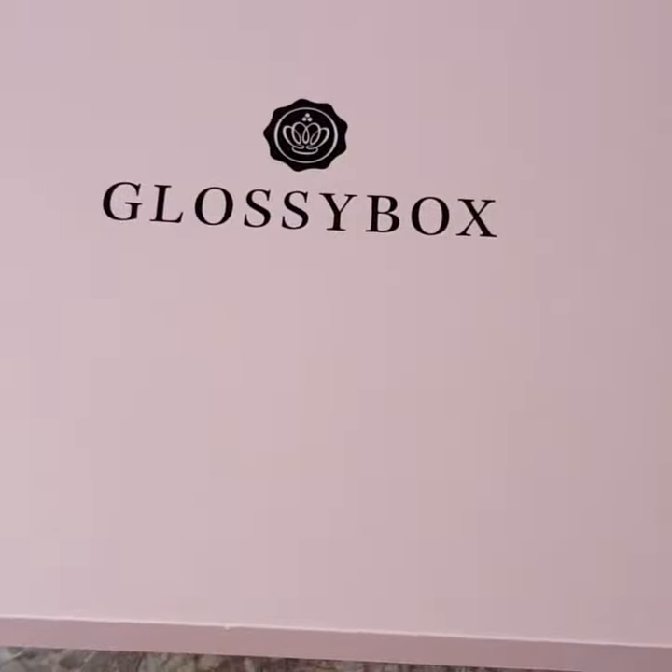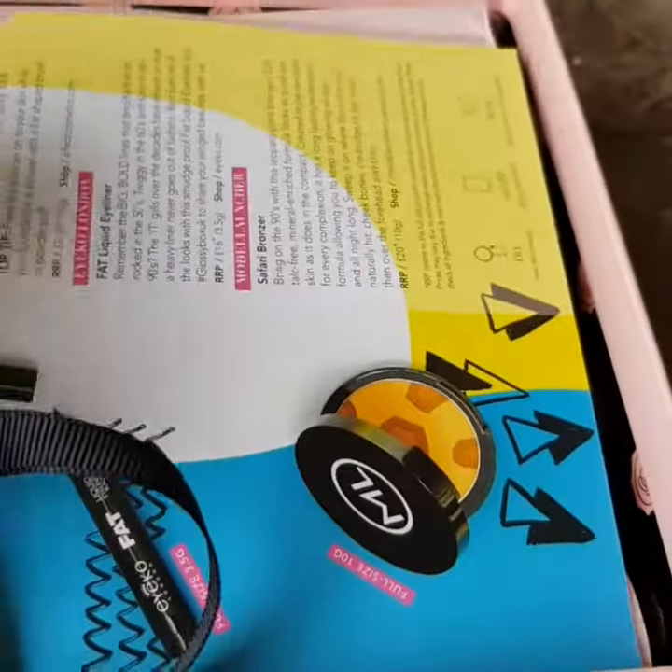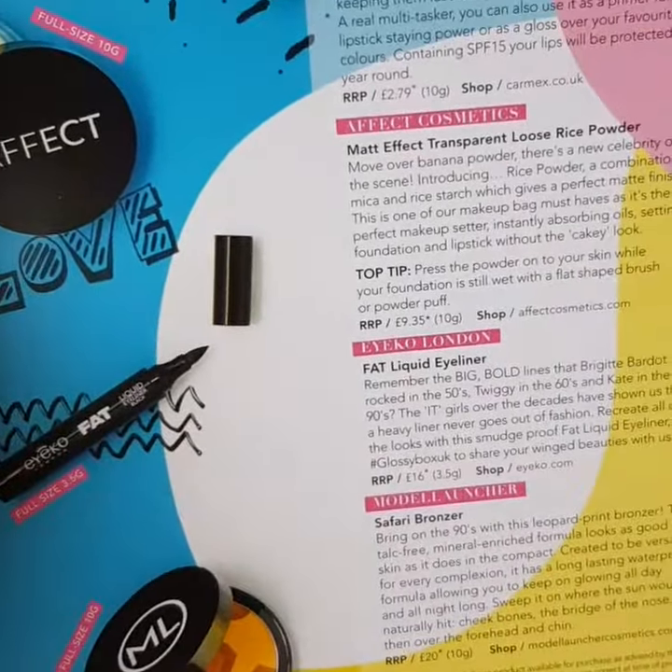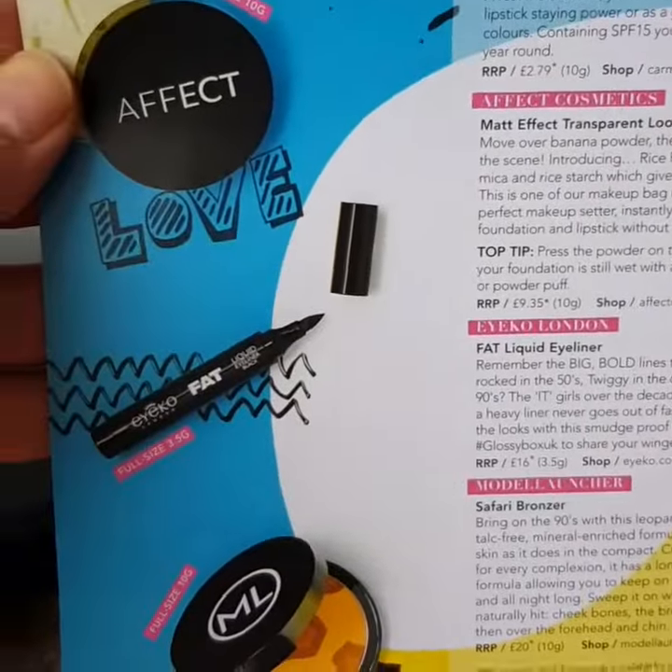This is my April Glossy Box - again with a black ribbon and a little leaflet to say what you've got. To be honest, I've got everything on here this month and it's not really huge.